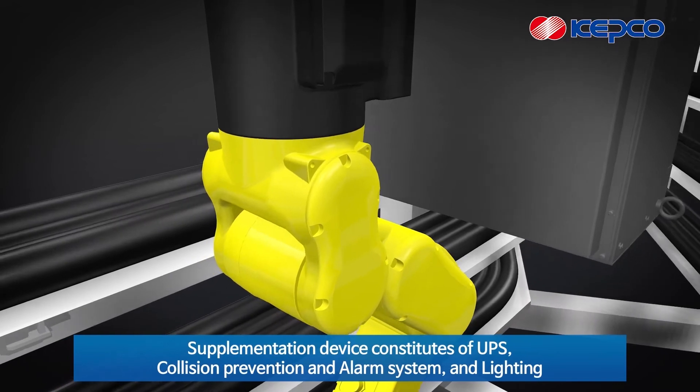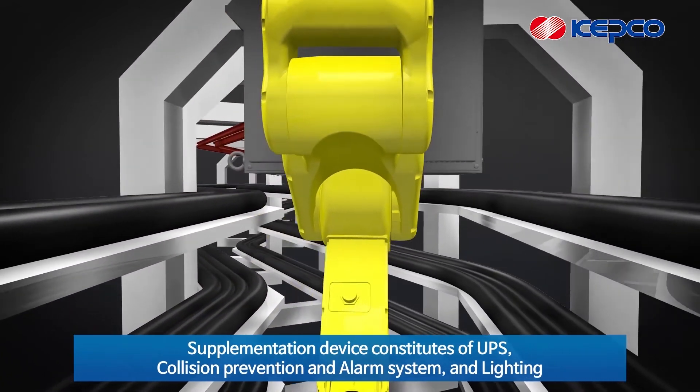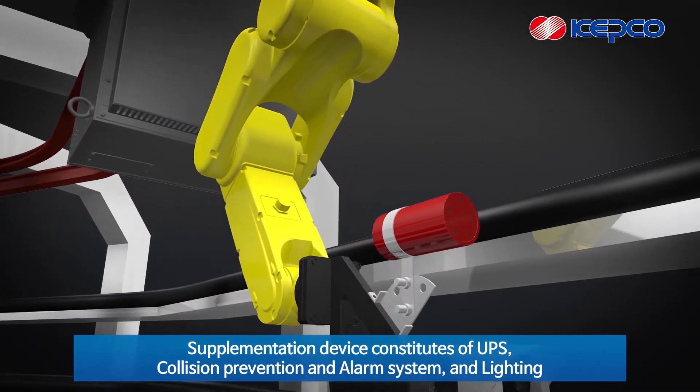The supplementation device consists of a UPS, collision prevention and alarm system, and lighting.